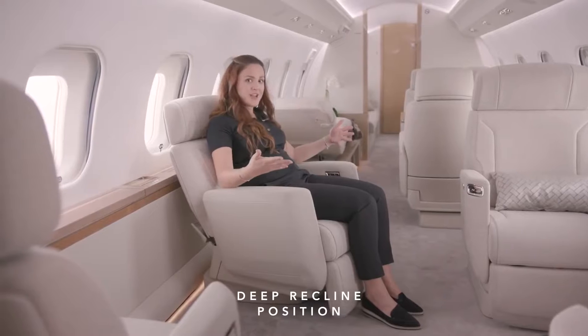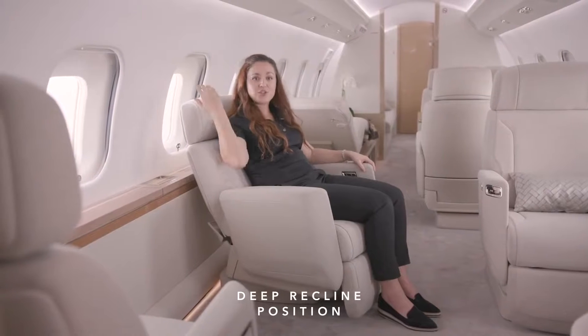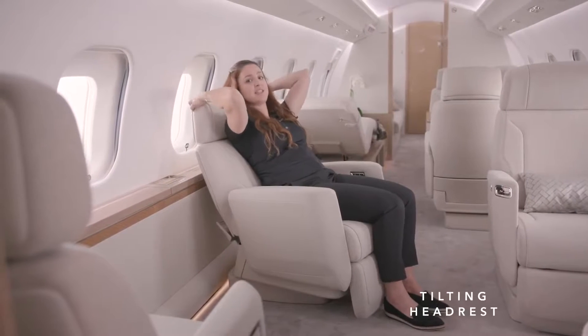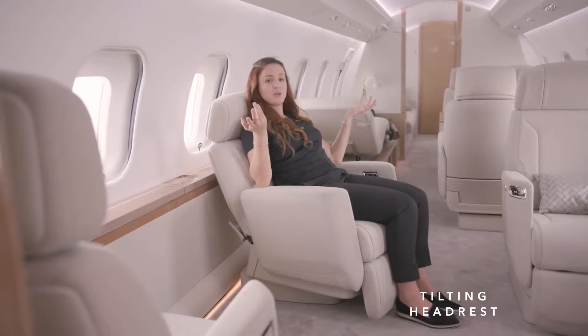Now in a comfortably reclined position, your head is looking for support. This is why the Nuage seat features a unique pivoting headrest to keep your spine and neck in a neutral position, even while watching a movie or reading.